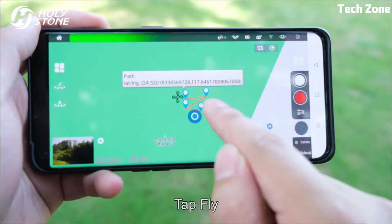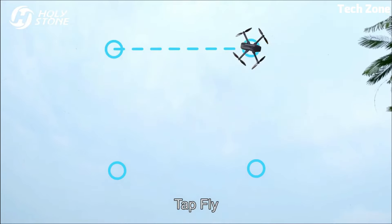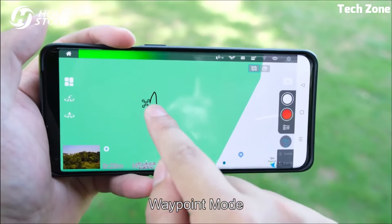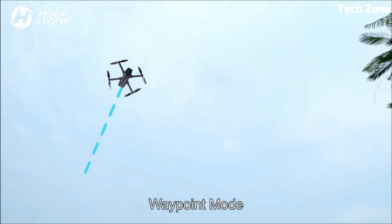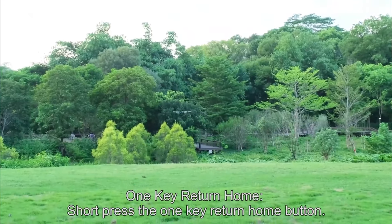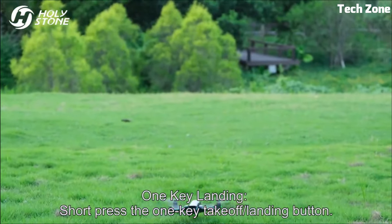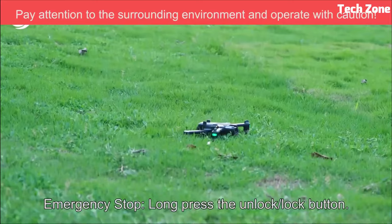The HS710 strikes a balance between innovation and user-friendliness, catering to both beginners and enthusiasts. Whether you're capturing scenic landscapes or recording dynamic action, the Holy Stone HS710 empowers you to experience the skies like never before. It's an embodiment of advanced technology and refined design — a tool that transforms moments into visual masterpieces.